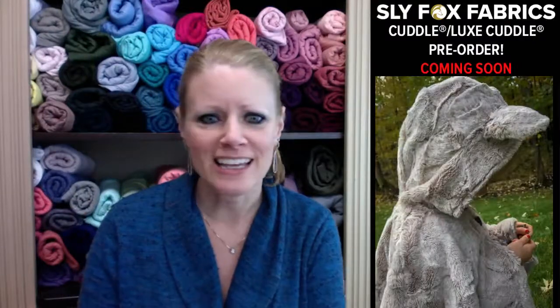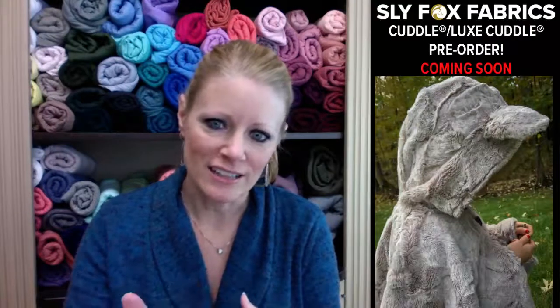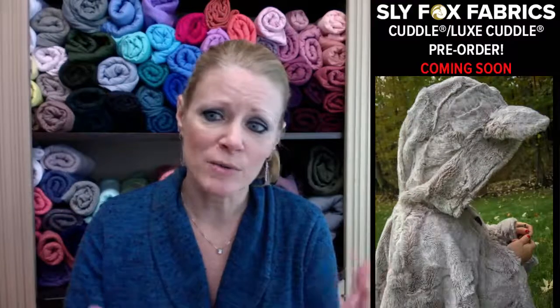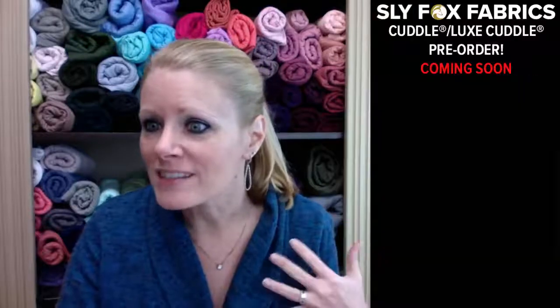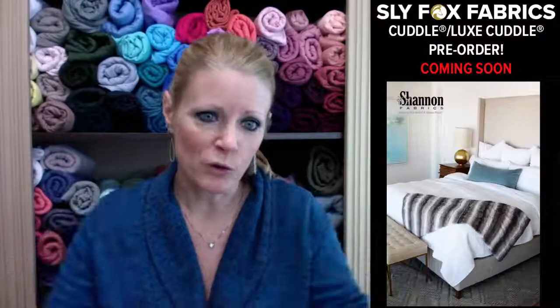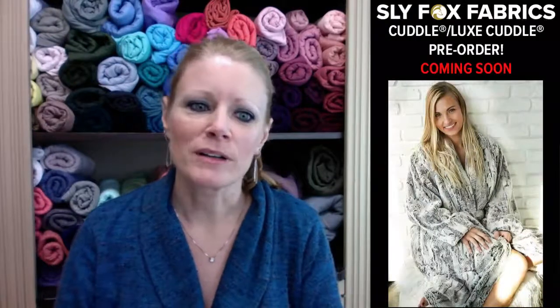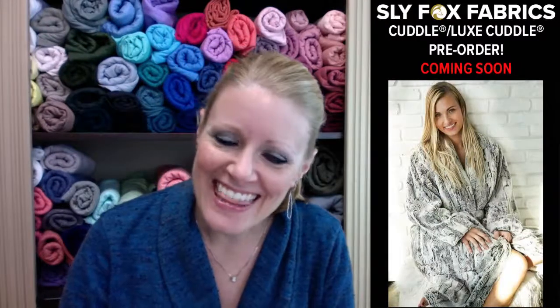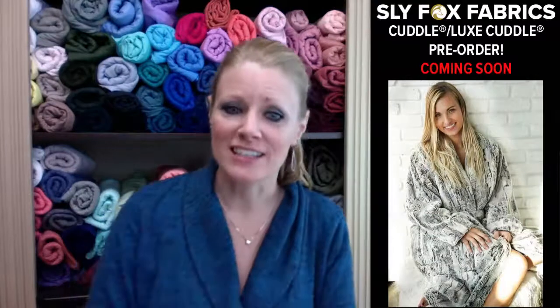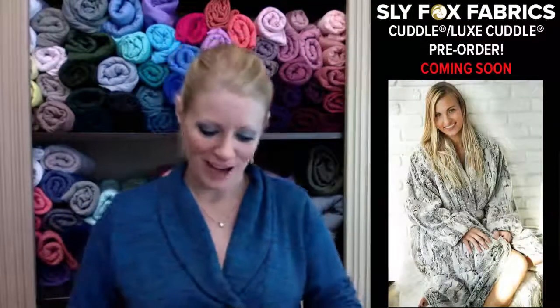This stuff is luxurious and has so many uses. You can make stuffed animals, robes and coats, home decor pillows, throws, big floor pillows. Look at that robe — I'm pretty sure that's the Silver Fox Lux Cuddle, and we're going to offer that for sure in the pre-order.